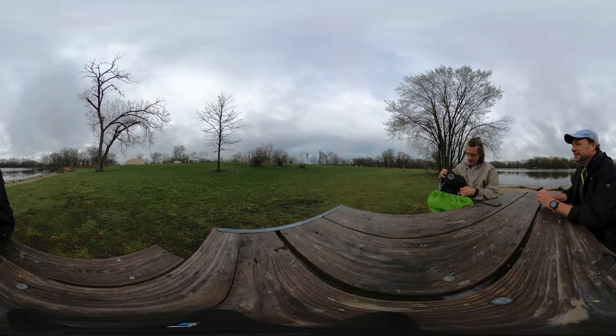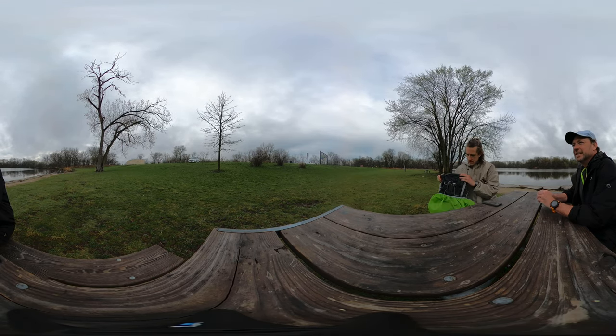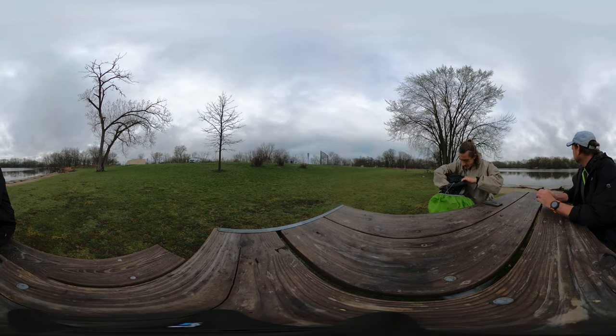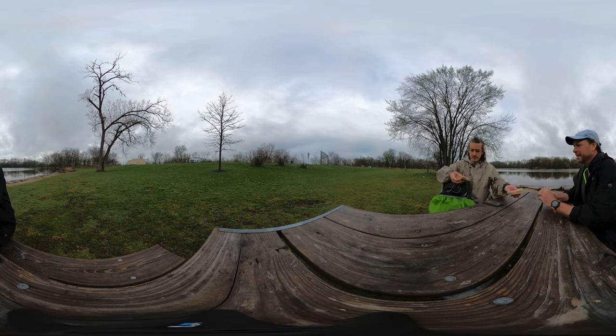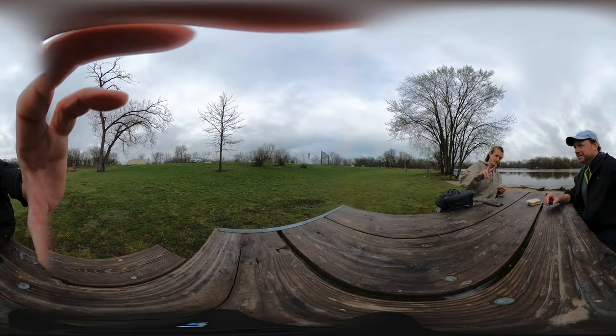It helps with the hike. That's a nice sign they got up there. Tune in later!